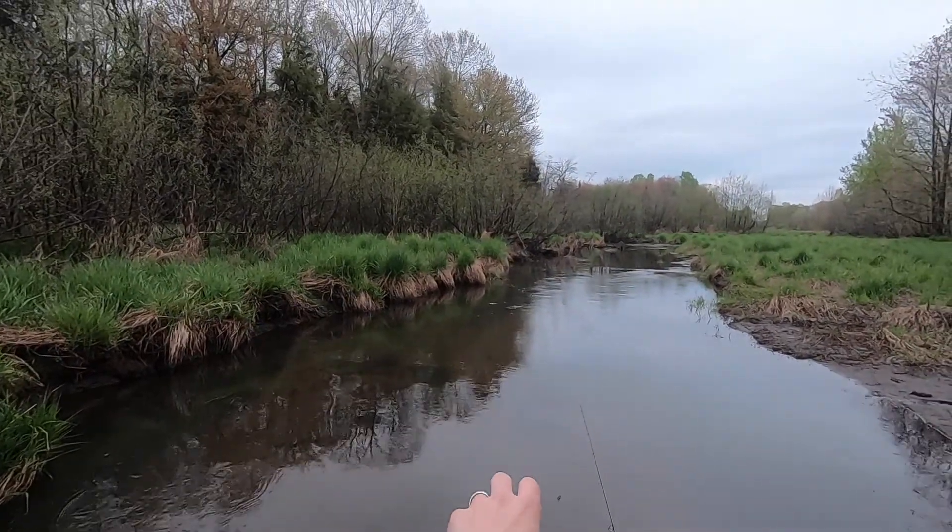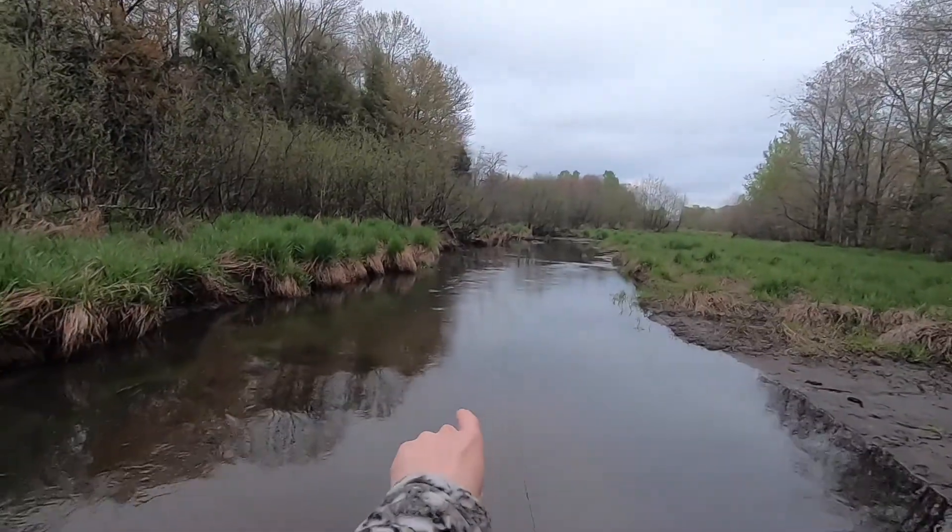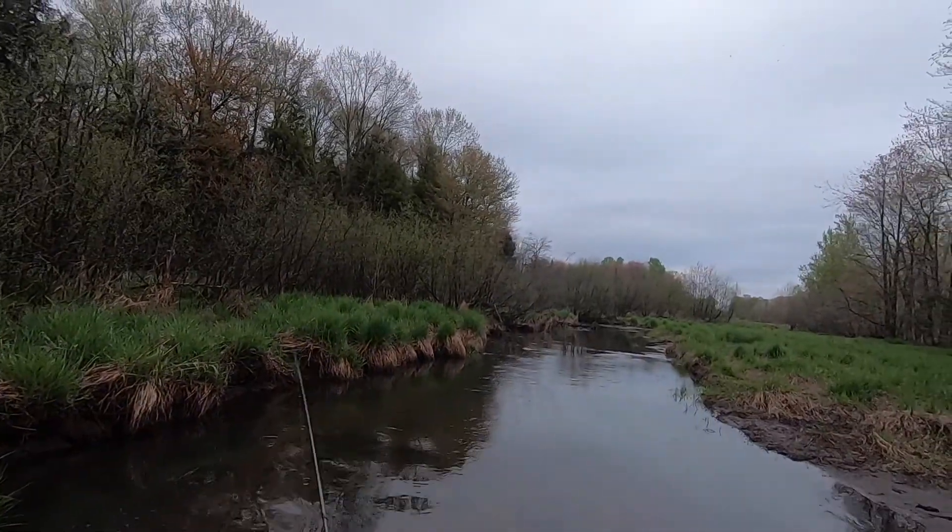Cut bank gets deeper — you can tell just by the color, and the current kind of pushes that way. Should be something over there.